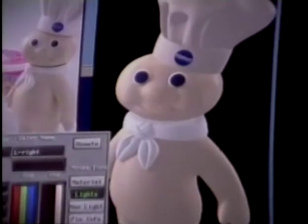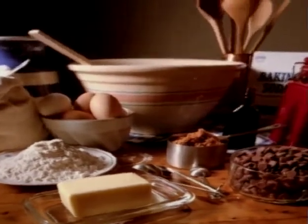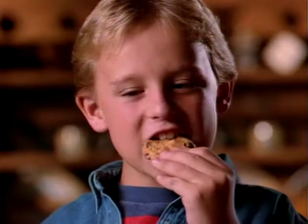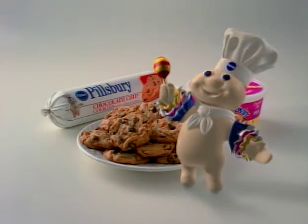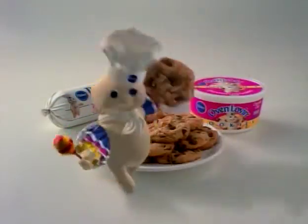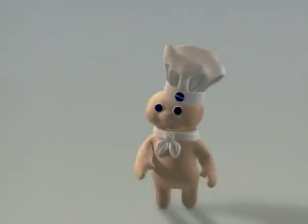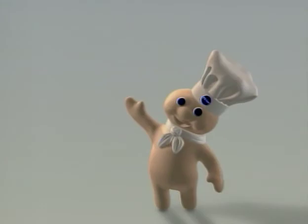Here's the final spot. You could make chocolate chip cookies this way, or you could make them the easy way, with delicious Pillsbury cookies. Then you'd have more time for things like... mambo lessons. Woohoo! Yeah! No! No! No!